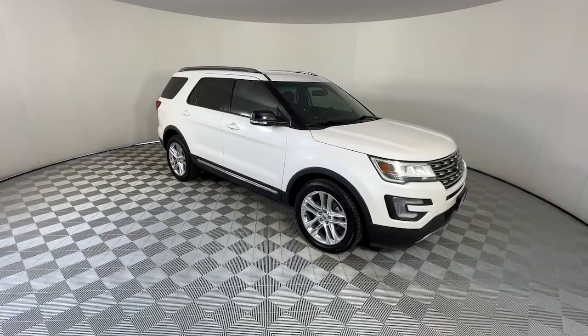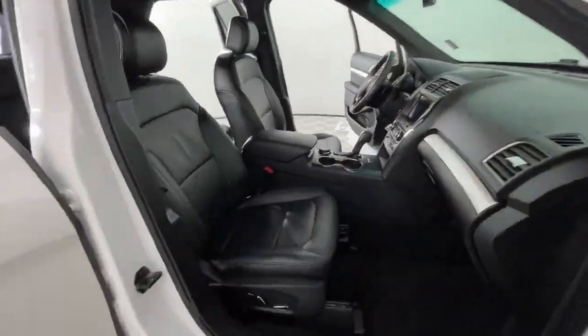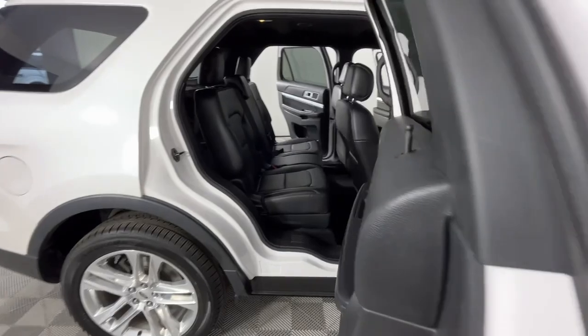Keyless entry, V6 cylinder engine, heated mirrors, power passenger seat, keyless start, four-wheel drive, satellite radio, fog lamps, backup camera, rear AC.